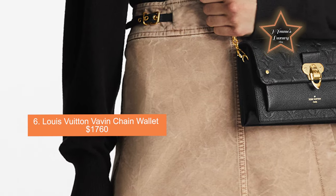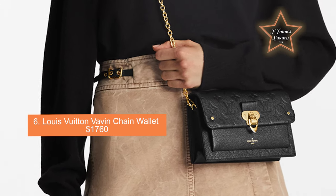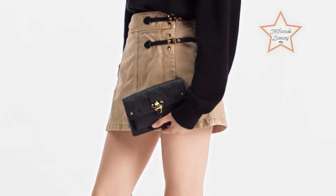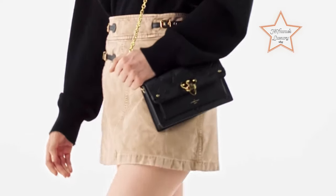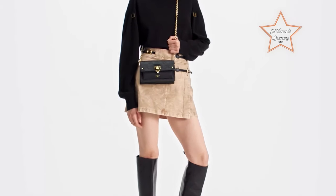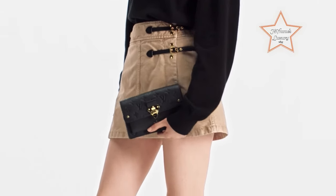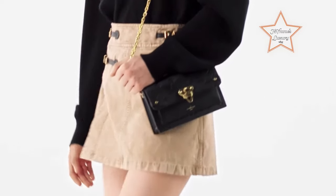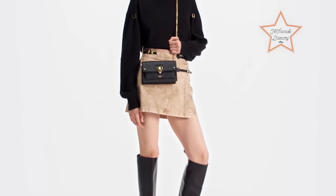Number 6: Louis Vuitton Vavin Chain Wallet, priced at $1,760. The Vavin Chain Wallet features a sleek and compact design, making it ideal for everyday use or evening outings. It is equipped with a removable chain strap, allowing it to be worn as a shoulder bag, crossbody bag, or carried as a clutch. Despite its compact size, the interior is well-organized with multiple compartments and card slots to hold essentials such as cards, cash, and coins, and may include a zipper pocket for additional security. The hardware, such as the chain strap and accents, is typically metal with a gold or silver finish.